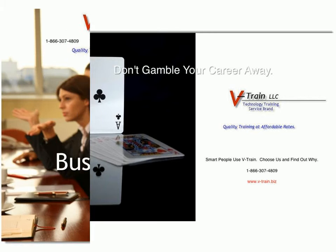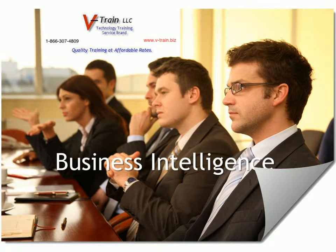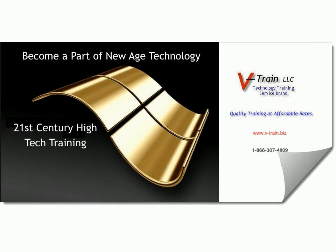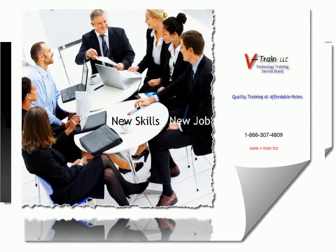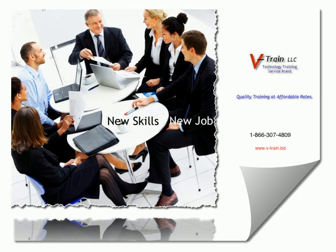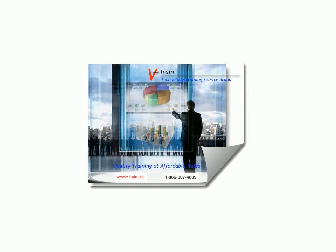Upcoming training issues will focus on training tips, news alerts, software spotlights, demo samples, V-Train calendars, and a look at who's important to technology and why. So get your copy now, sign up, and e-train with V-Train. V-Train — quality training at affordable rates.